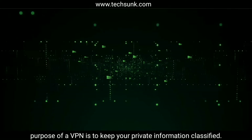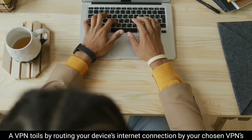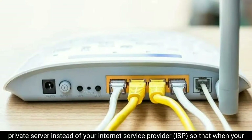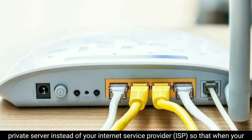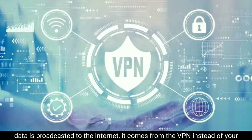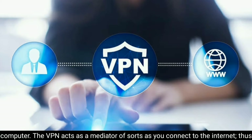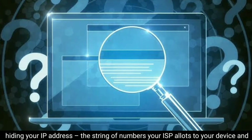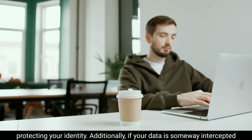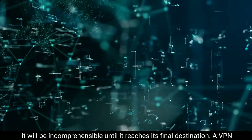A VPN works by routing your device's internet connection through your chosen VPN's private server instead of your internet service provider (ISP), so that when your data is broadcasted to the internet, it comes from the VPN instead of your computer. The VPN acts as a mediator as you connect to the internet, hiding your IP address — the string of numbers your ISP allots to your device — and protecting your identity. If your data is intercepted, it will be incomprehensible.